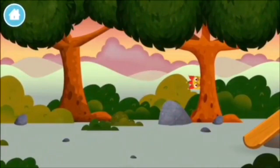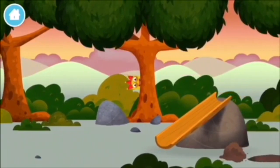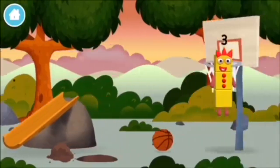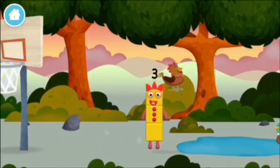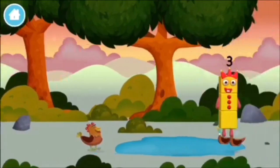Let's play! Can you find all of the number blocks? You found a number block! A chicken!